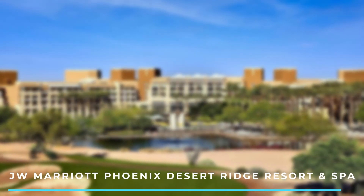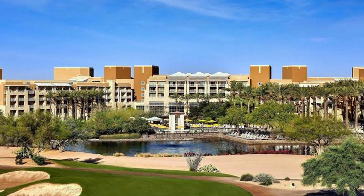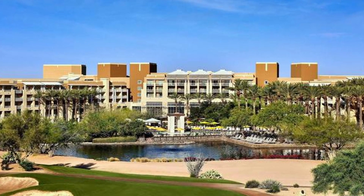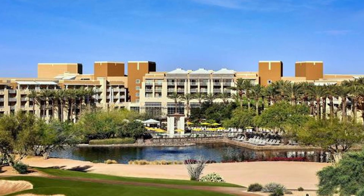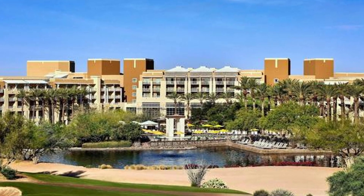Number 4: JW Marriott Phoenix Desert Ridge Resort & Spa. Set amidst the Sonoran Desert, this expansive resort offers a tranquil and upscale experience. It features a lazy river, multiple pools, a spa, a golf course, and a variety of dining options.